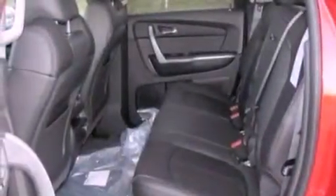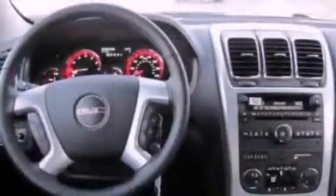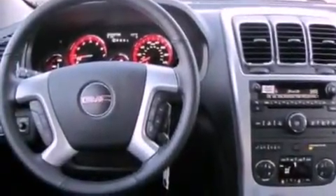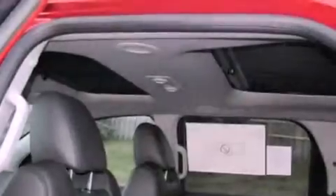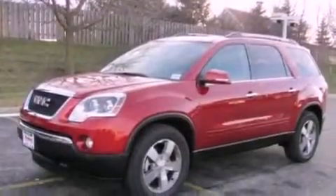Aluminum wheels, air conditioning with automatic climate control, a power rear liftgate, a premium sound system, leather seats, an illuminated driver's side vanity mirror, an engine immobilizer theft deterrent system, rear curtain airbags, cruise control, and a rear spoiler.